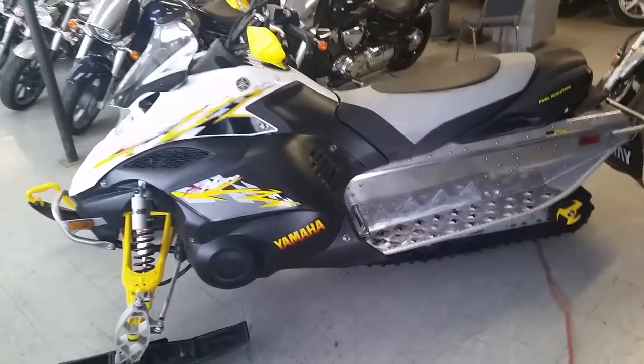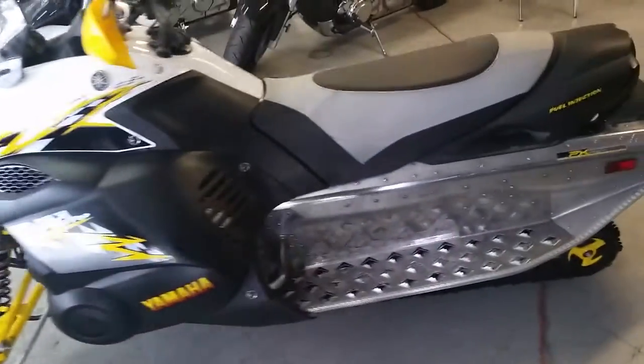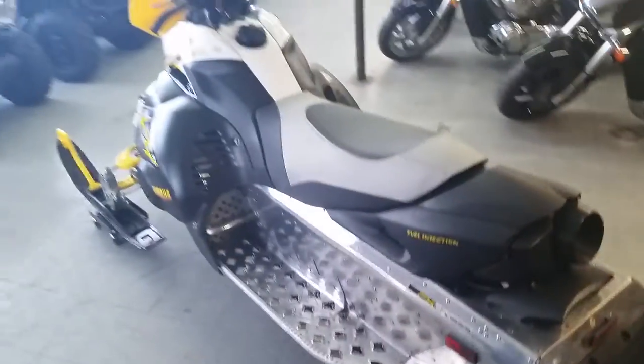At Approval Powersports we got financing for everybody. Today we got a 2008 Yamaha Nytro FX snowmobile for sale. We got this thing priced to move — $129 a month.